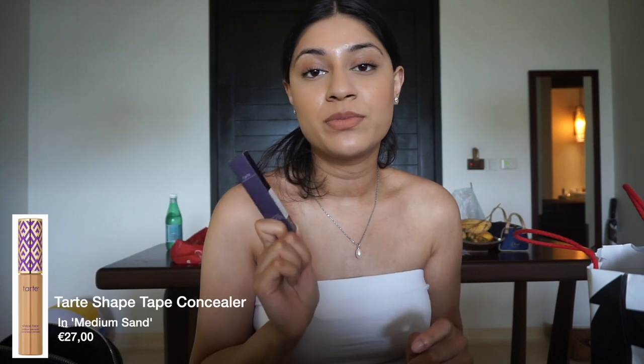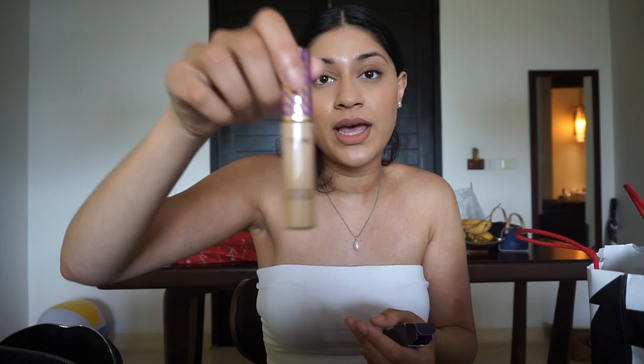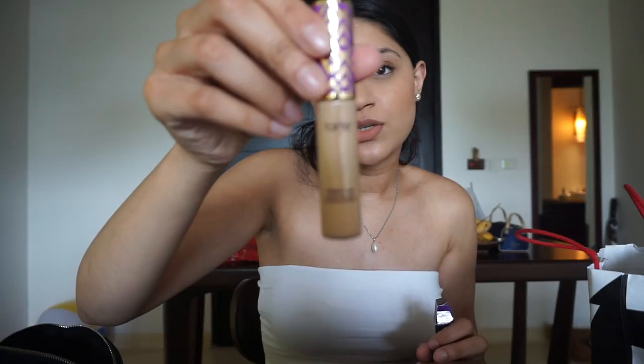The last product I got from Sephora is the Tarte Shape Tape Concealer in the shade Medium Sand. I've always wanted to try it but wasn't sure about the shade — this one looked good enough for my skin tone in the store. I didn't buy a travel size because I really wanted this one. I tried it in-store and liked the way it covered and blended. I've been wanting this since all the hype about a year or two ago, so I'm really happy with it.